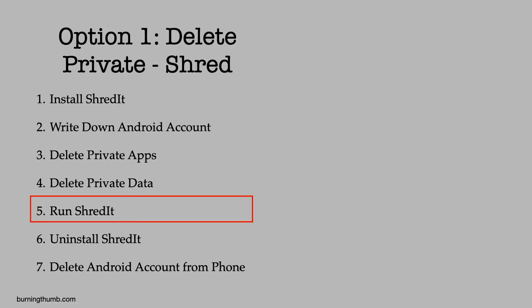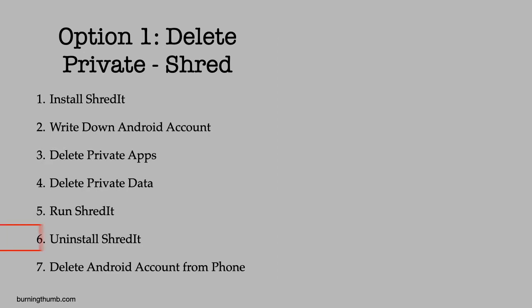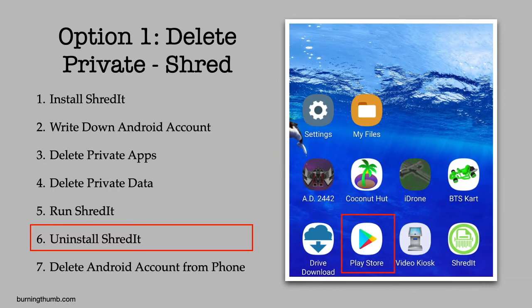He clicks Shred and starts watching the progress, then does a quick calculation and figures it'll take 72 minutes for the job to complete — time to take the dog out. When he gets back, he checks the progress and finds that the job is done. He goes to the Google Play Store and uninstalls Shreddit.